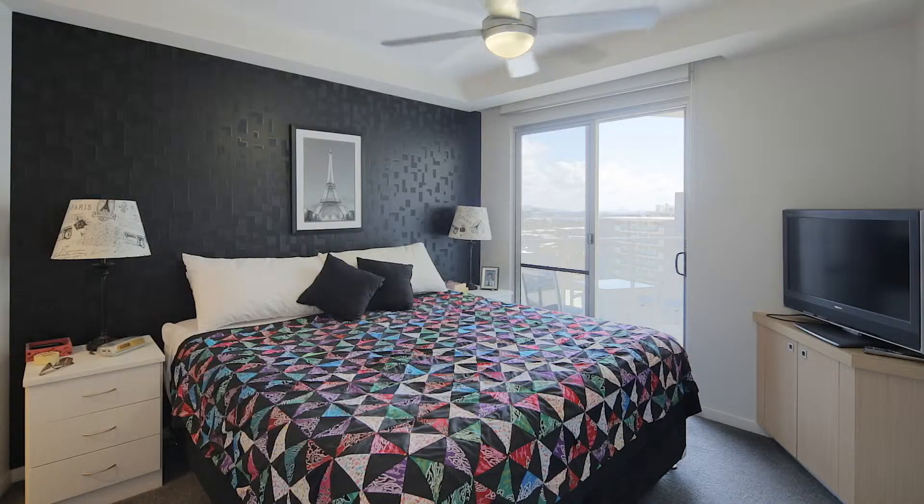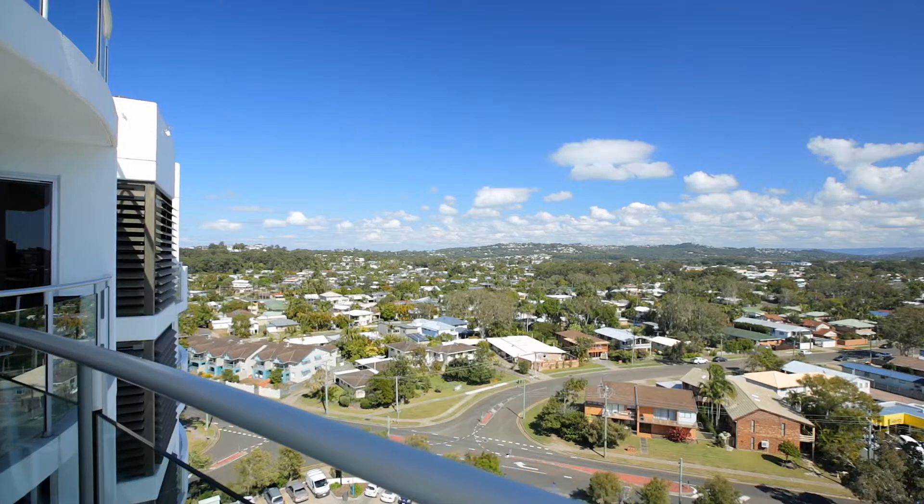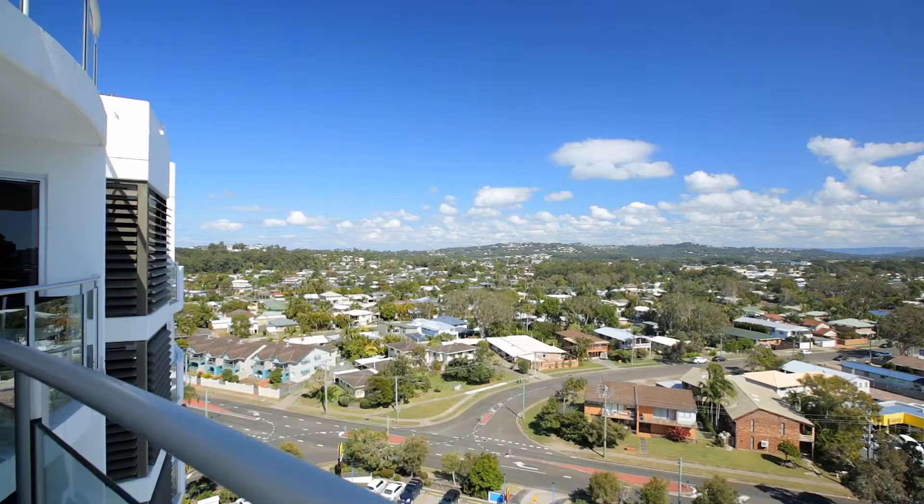Centrally located, the unit features two spacious bedrooms both with balconies encompassing a vista west to the hills of Budroom and beyond.